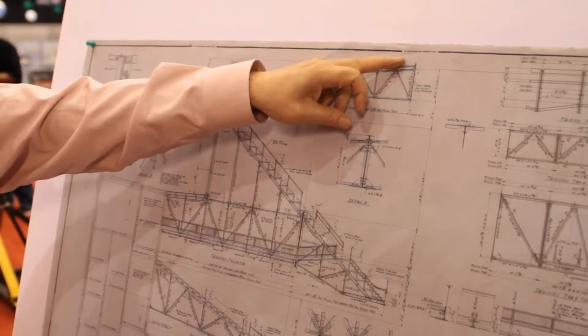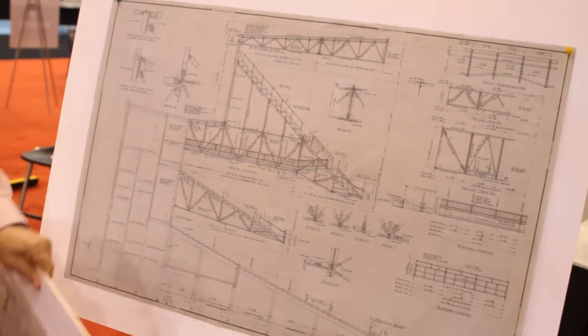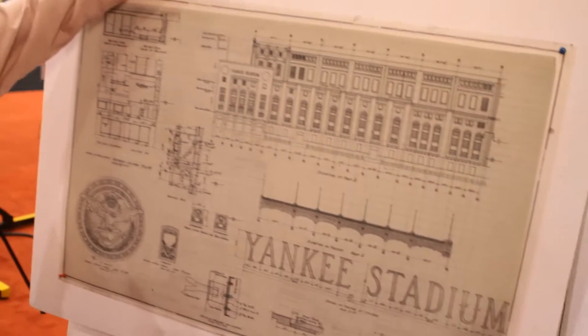This is all done in ink — it's not pencil. So when you make a mistake you're in trouble. To make this thing, maybe 40 hours.